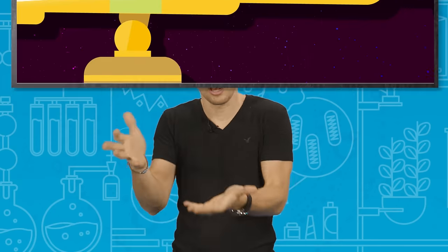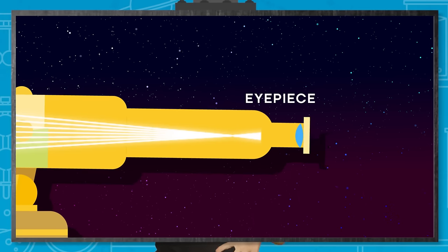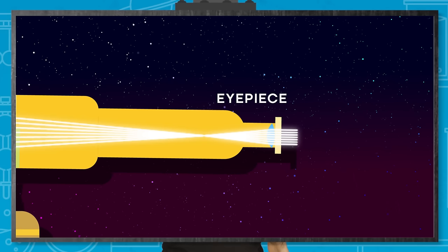The light rays converge at the focal point before then diverging out again. With those light rays crossing over each other, the image is now upside down. Not to worry though, because when you're looking at space, there's not really an up or down, so it doesn't particularly matter. The eyepiece lens — an apt name for the lens closest to the eye — takes the now diverging light rays and straightens them out again, creating a virtual image on your retina. As this virtual image is closer to your eye than the real object, it has the effect of magnifying the image, tricking the eye into thinking the object is closer than it really is.